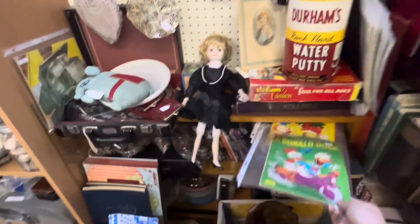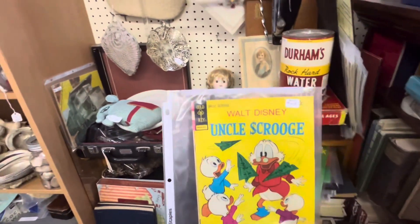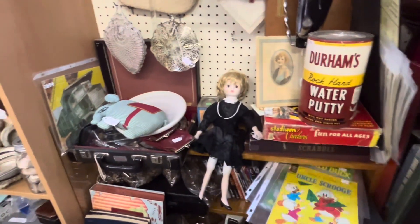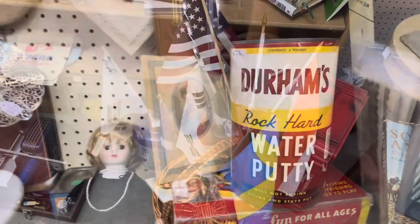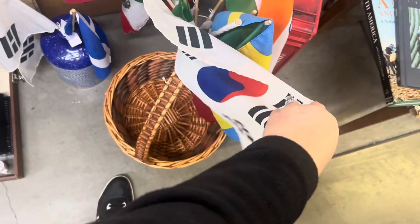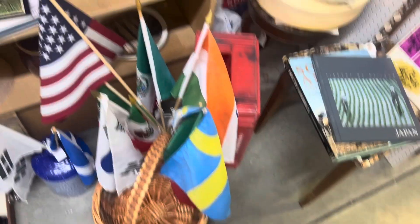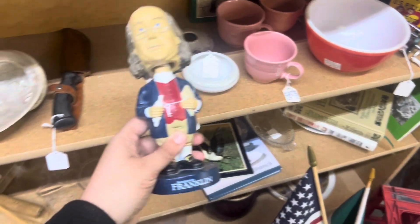They've got a few of them. Uncle Scrooge, $5. Some nice flags here — Japan or Korea, Mexico, Sweden. Check out this Benjamin Franklin bobblehead.